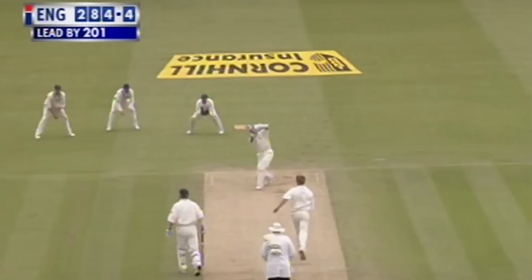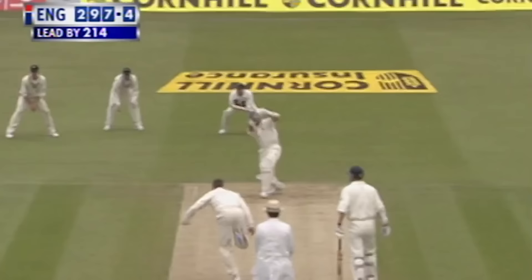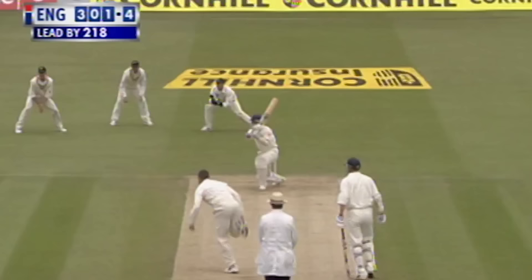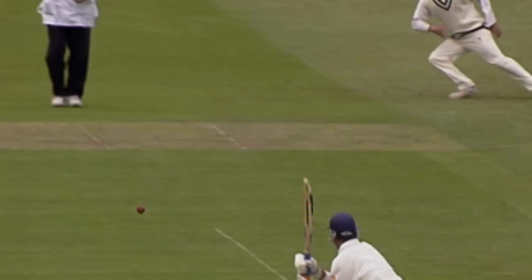That'll be the 37th boundary of this innings — more than half the runs coming in boundaries. Stewart's really enjoying himself now. Even if it is up the hill, 16th boundary — and there's one more, and they'll have four more. Wide of that to the reef, trying to get the ball to swing.